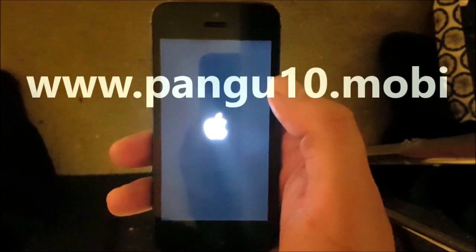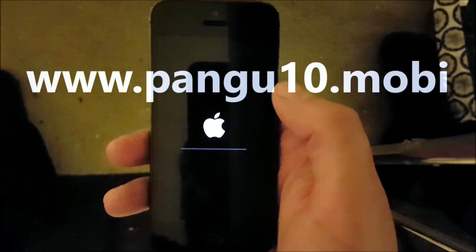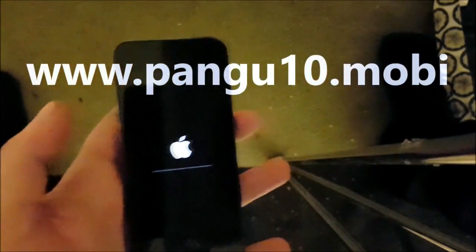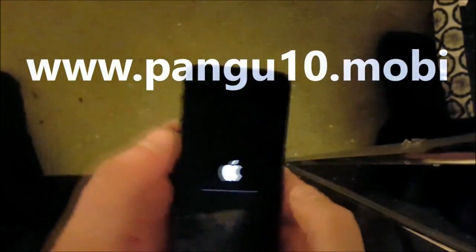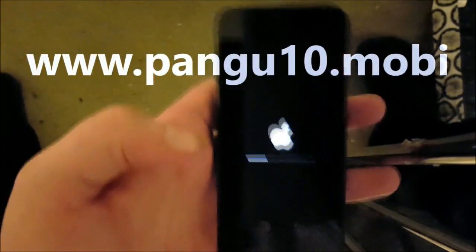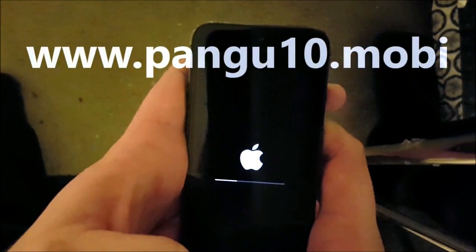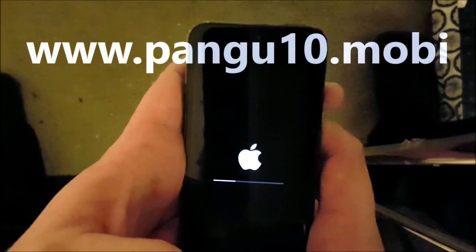If the jailbreak worked, this is what you will see when you restart your device. The jailbreak process will be finalized, and when your phone is all booted up and done installing and jailbreaking, you should be jailbroken and have Cydia on iOS 10.2.1.